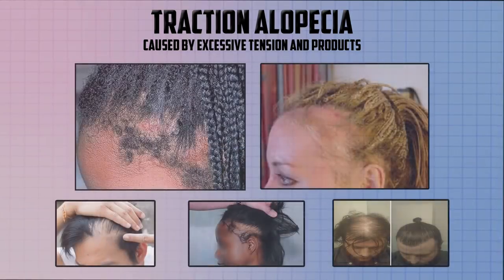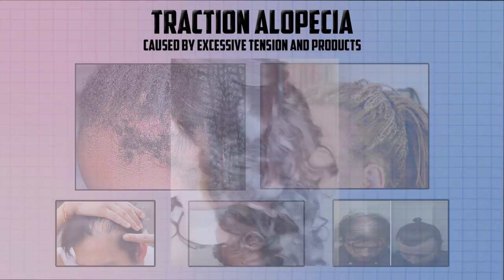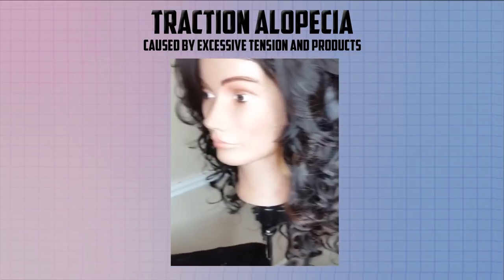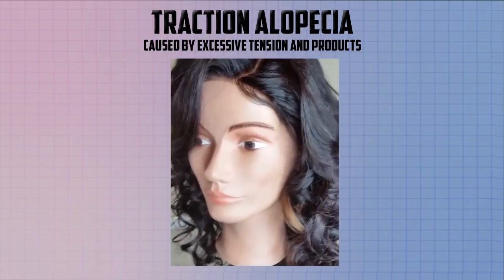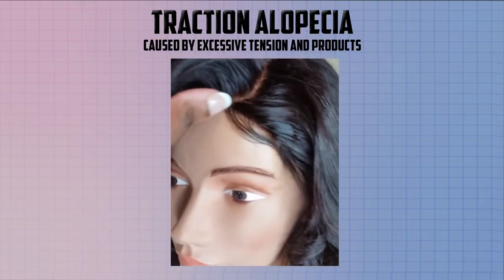I've seen stylists gluing weaves directly on hair, and clients wearing extensions in high ponytails with braids that grip the scalp and create bumps around the perimeter of the head. These styles are sure to cause damage over a short period of time. If you are suffering from traumatic alopecia, I recommend working with your stylist to find a style that allows your hair to regrow, or start wearing adjustable lace front wigs or regular wigs that can be removed daily.